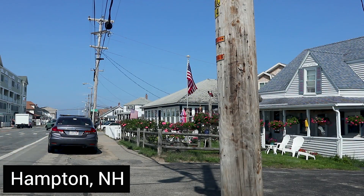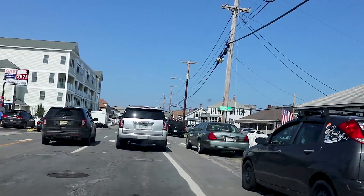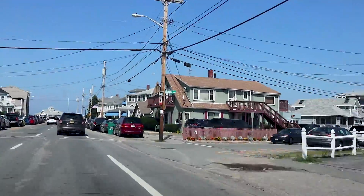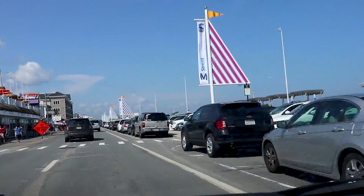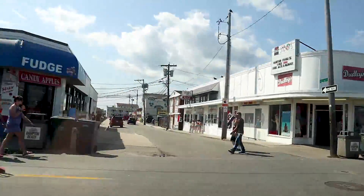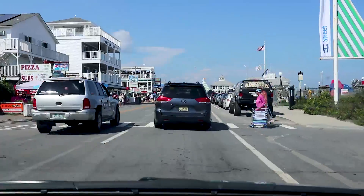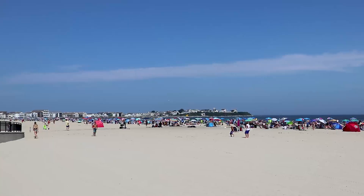We are going to drive down the main drag of Hampton. This is Hampton, and we are not going to the beach here — I just wanted to show you how much of a boardwalk zoo this place is. Way too many people.